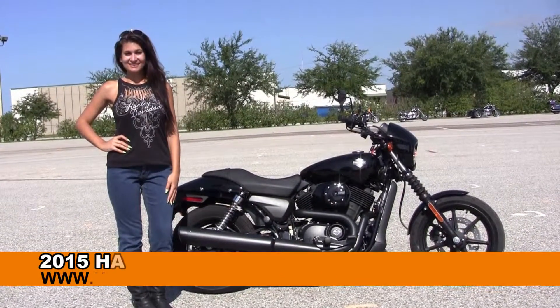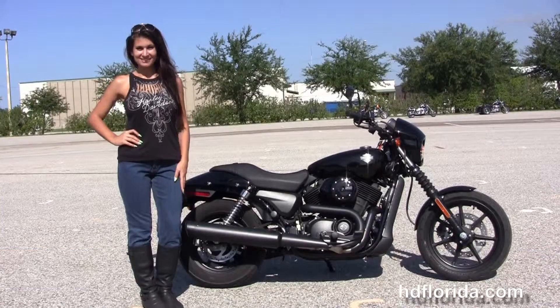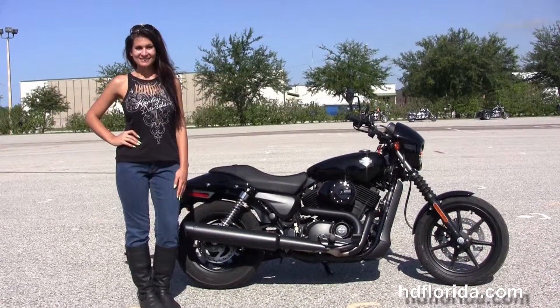Welcome everyone to the world famous Harley-Davidson of Florida. First of all I want to go to Isla, and next I want to show you this astounding brand new 2015 500 Street.